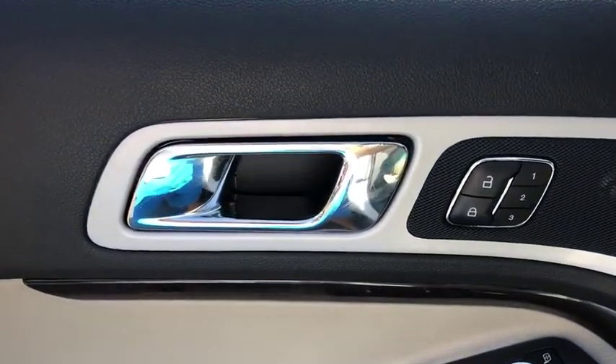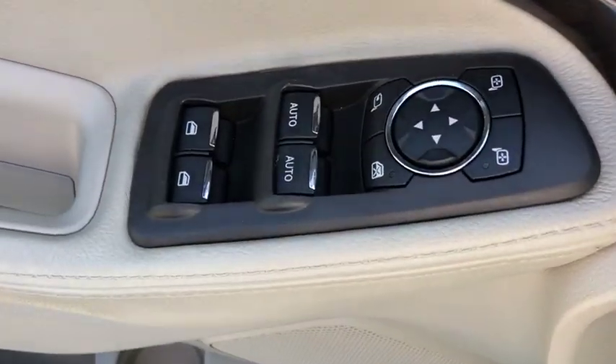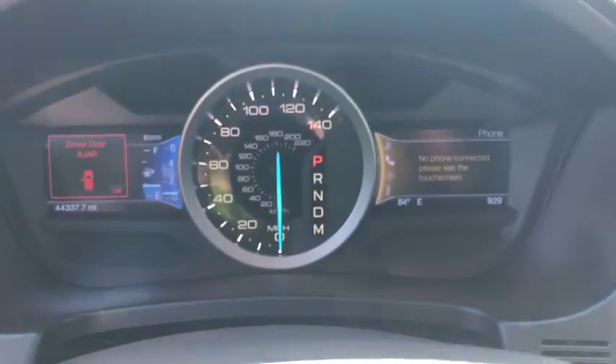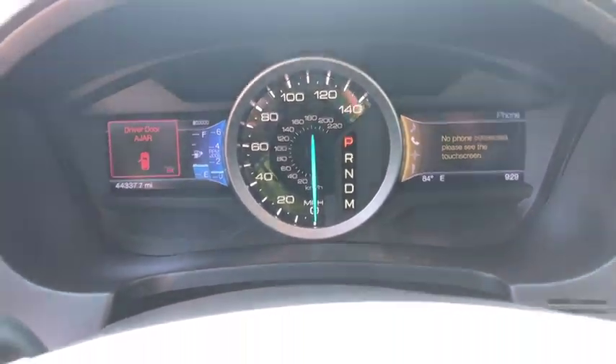Power windows, electronic stability control, heated steering wheel, rear window defroster, trip computer, heated front seat, CD player, fog lights, overhead console, remote keyless entry.